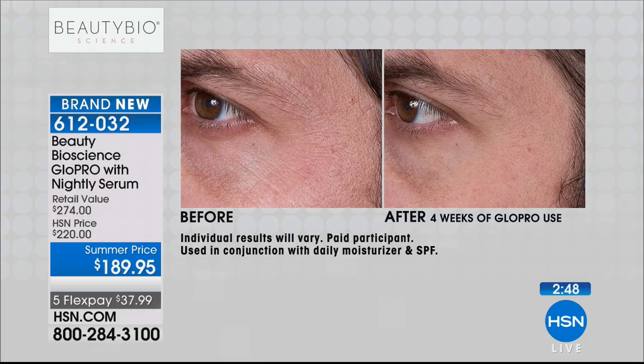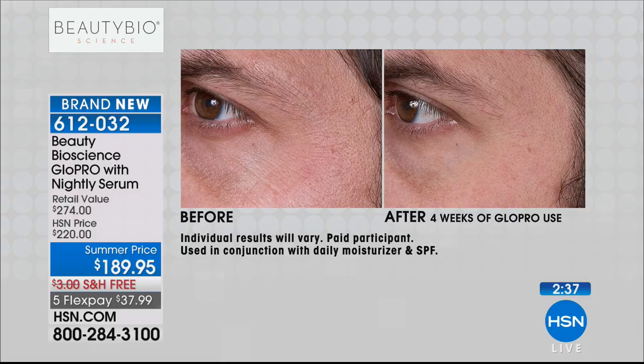They are the company that engineered and patented this breakthrough concept of vertical exfoliation with tiny microneedles. They patented the Glow Pro. There's no other way and no other place to get this configuration.